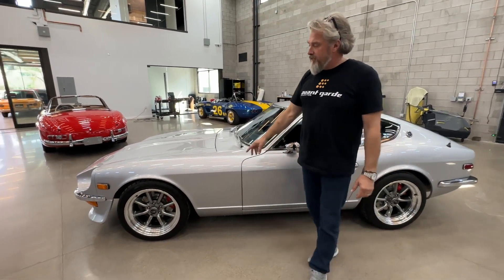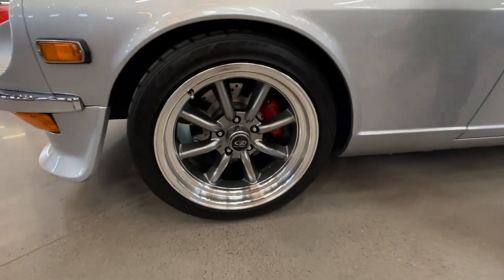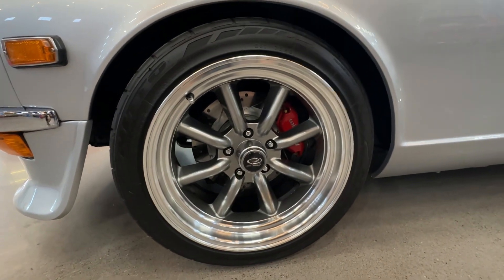What really makes this car special is the Roto wheels on it. They were custom-ordered. They took a long time to get, and we have six of them. There's one in the back plus a brand new one in the box that comes with the car.